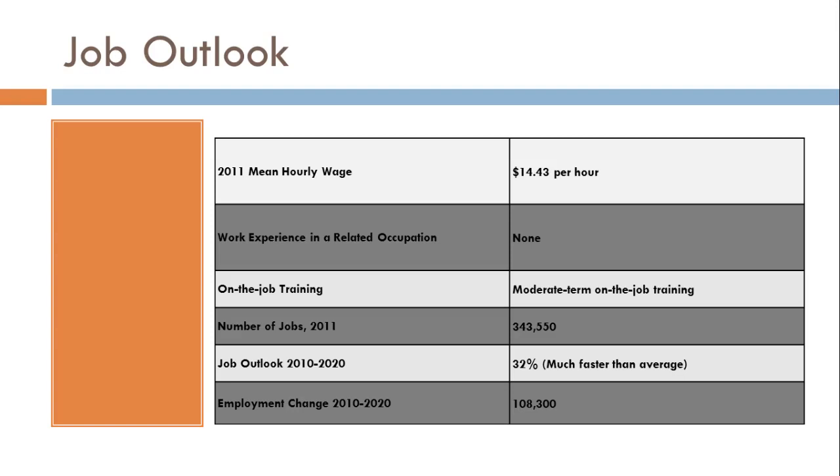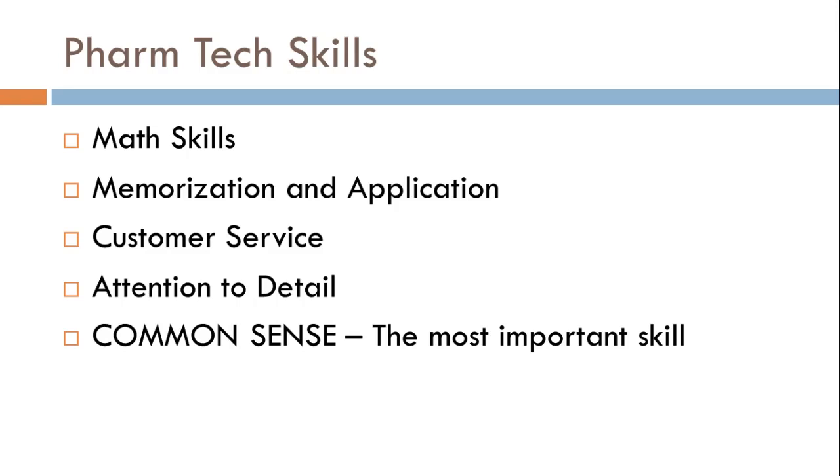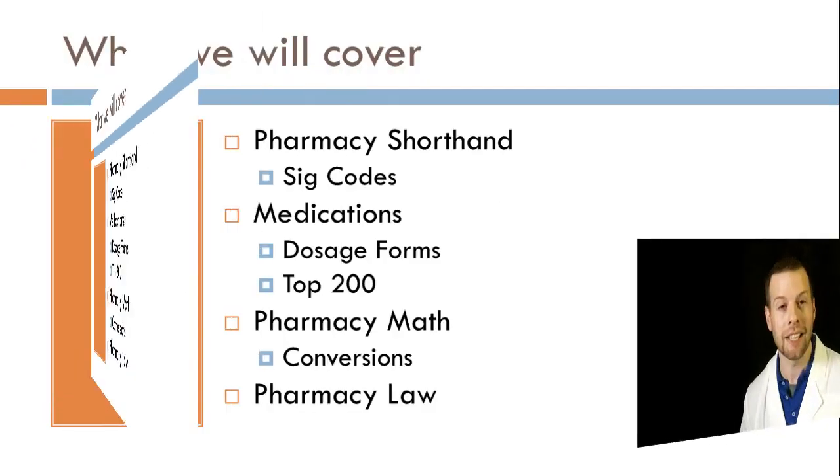You might have some friends who are going to graduate college, get their degree, but not have a job — and all they'll have is college debt. You are picking a career that actually has jobs available, and that's going to be a good feeling. Now, what skills do you need to be a pharmacy technician? You're going to need math skills, memorization and application, customer service, and attention to detail. But the most important skill you could possibly have is common sense. Some people say common sense isn't so common anymore, but you'll need to have it in a pharmacy.